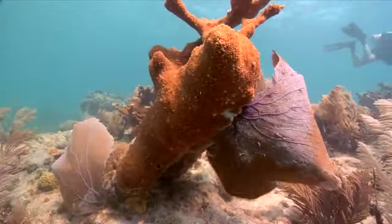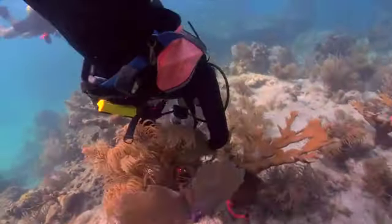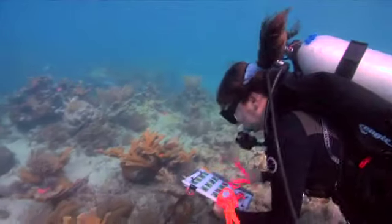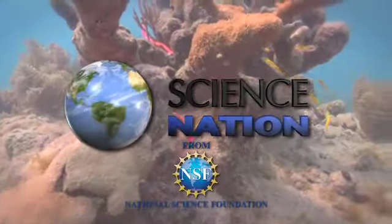Elkhorn coral is now protected under the Endangered Species Act. Sutherland says if we can cut off the spread of white pox disease at the source, that will go a long way toward giving these important ocean creatures a chance at recovery. For Science Nation, I'm Miles O'Brien.